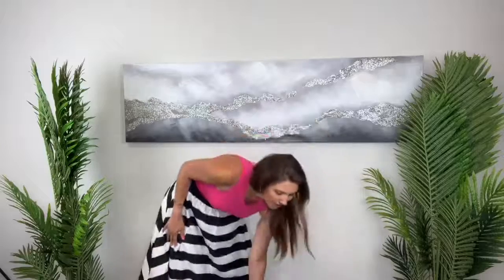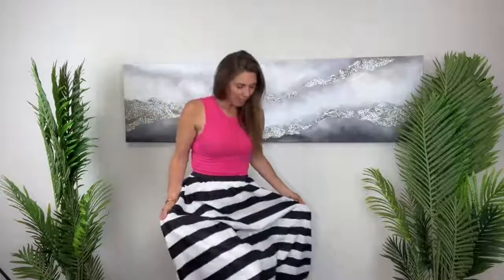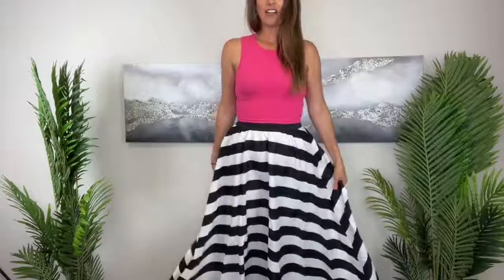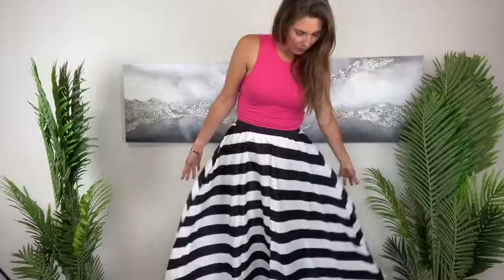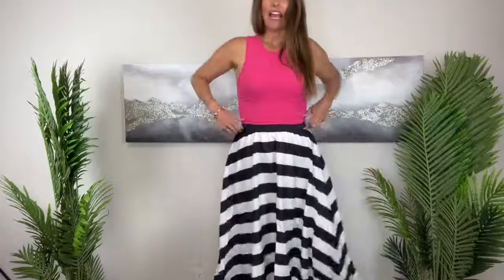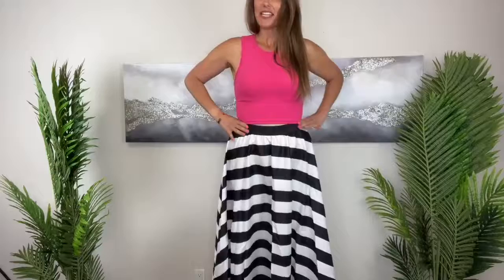It is a nice long skirt. I brought a little step stool so I can step up on it to really show you the length. I'm five foot eight and this is going down past my ankles, almost to the floor, and I have it up nice and high waisted.